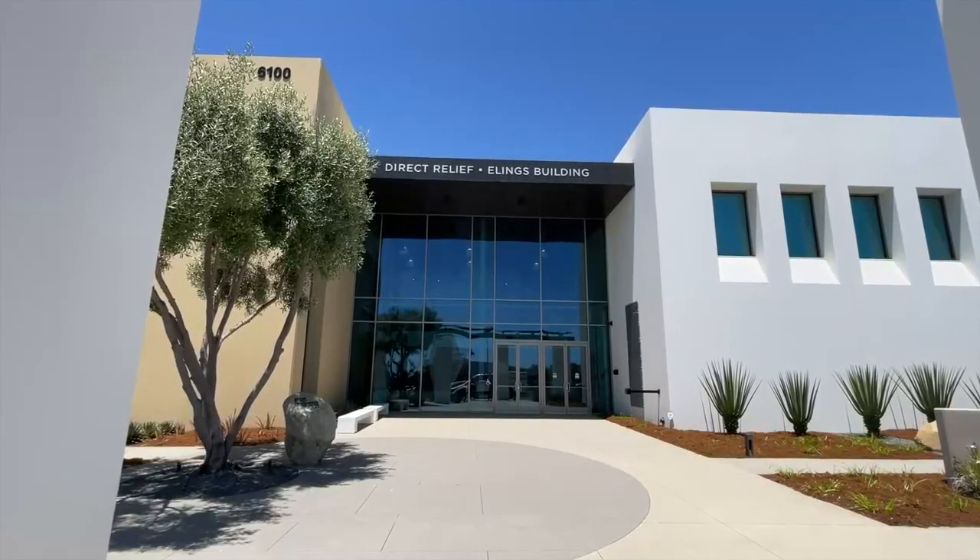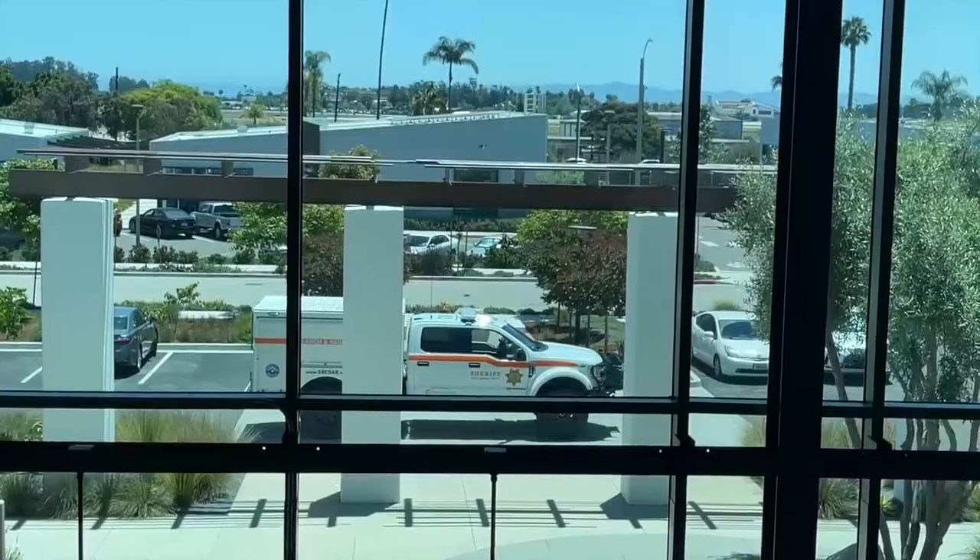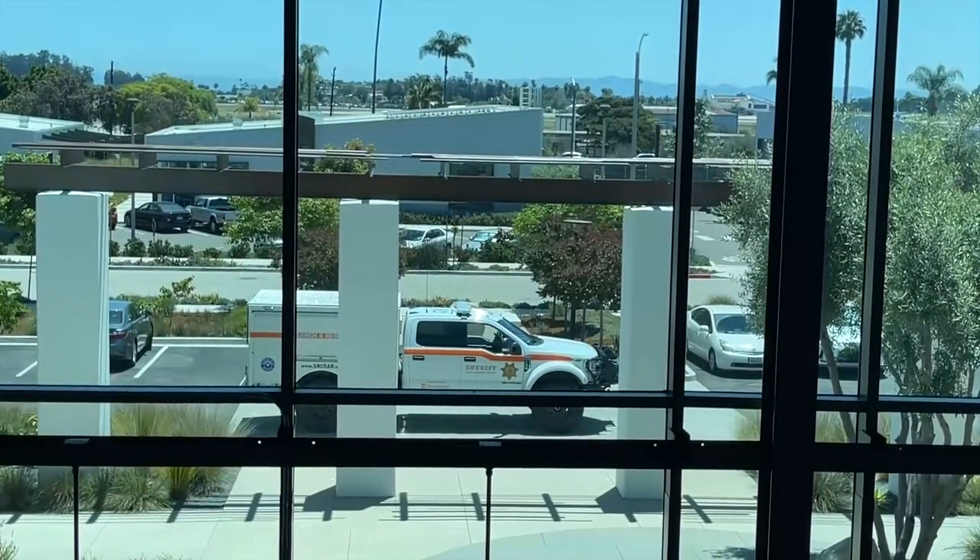Direct Relief contributed $75,000 for this search and rescue truck, which in total costs $210,000. It's an amazing resource to have in Santa Barbara. Members of the search and rescue squad are serving as volunteers at their own expense and buying their own gear.